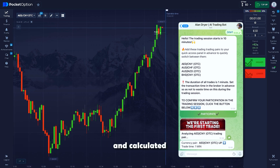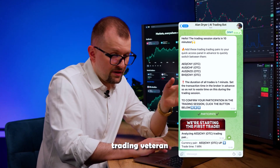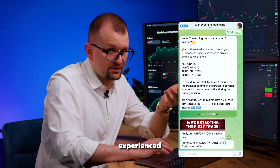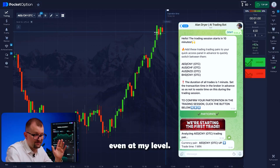The bot instantly analyzed the chart using thousands of parameters and offered its decision — the most balanced and calculated decision, considering hundreds of thousands of possible outcomes. Even as a 50-year trading veteran, I feel like I'm trading with a more experienced mentor here. It's great to have someone to learn from, even at my level.